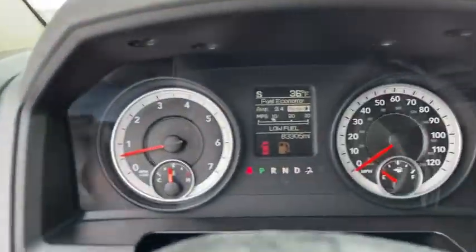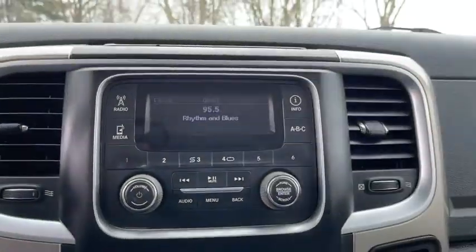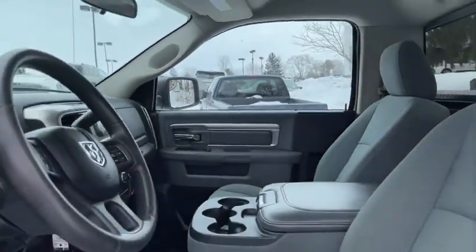Traction control, dual airbags, alloy wheels, power steering, four-wheel disc brakes, center armrest, trip computer, power windows, compass, and electronic stability control.